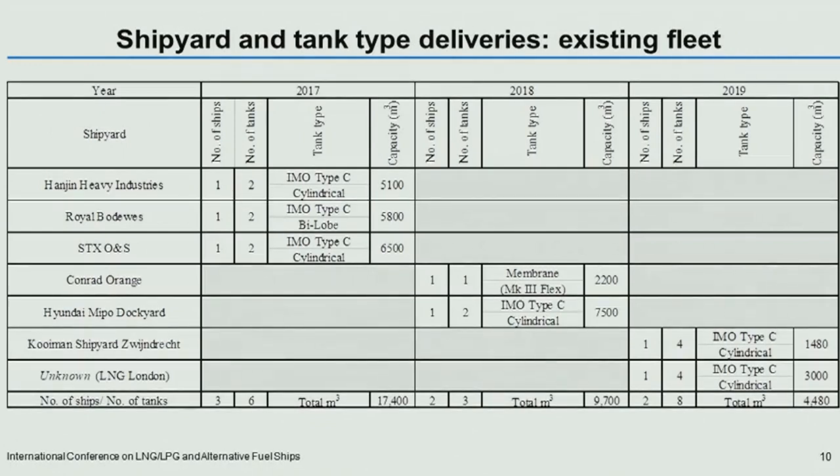That summary is expressed in a table for the existing fleet, with the shipyards shown on the left-hand side and the tank type, number of tanks, and capacity by year in the columns. A notable trend in this shipyard track record is that for the existing fleet, three of the four purpose-designed LNG bunker vessels were built in Korean shipyards.